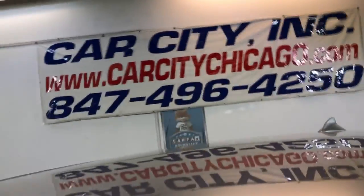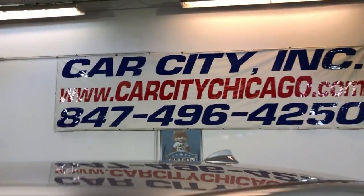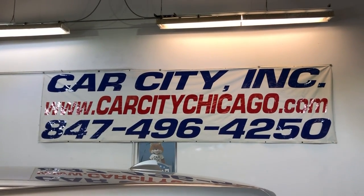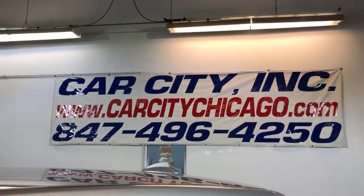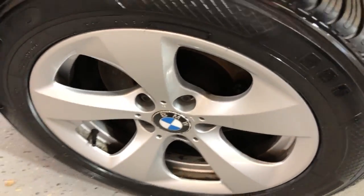If you have any questions or would like to schedule a test drive of this beautiful 2011 BMW X3 four-cylinder all-wheel drive, please give us a call at 847-496-4250. Check our website at carcitychicago.com for more information, pictures, video, and the free Carfax report. Here are the alloy wheels — nice tires, all matching all around.